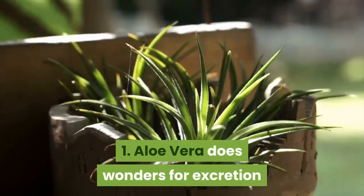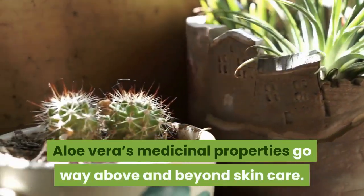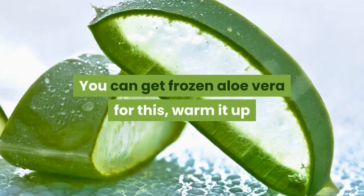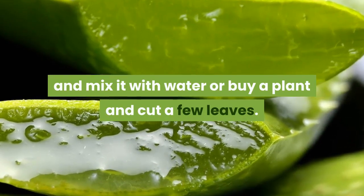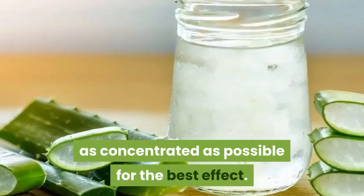1. Aloe vera does wonders for excretion. Aloe vera's medicinal properties go way above and beyond skin care. It's best to use real aloe vera gel from the plant, not the type sold in stores. You can get frozen aloe vera, warm it up and mix it with water, or buy a plant and cut a few leaves. You can also use aloe juice — it should be as concentrated as possible for the best effect.